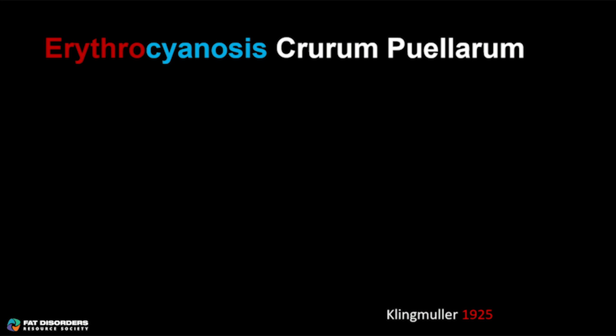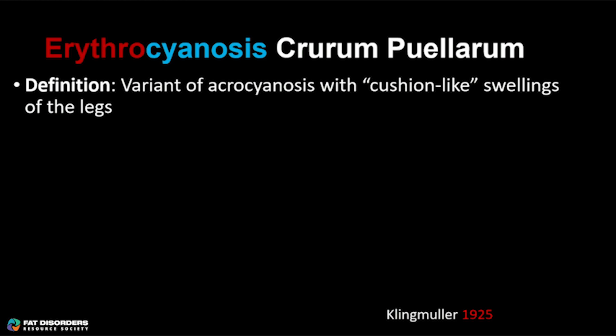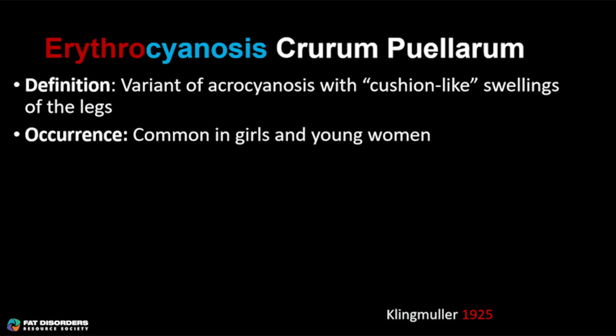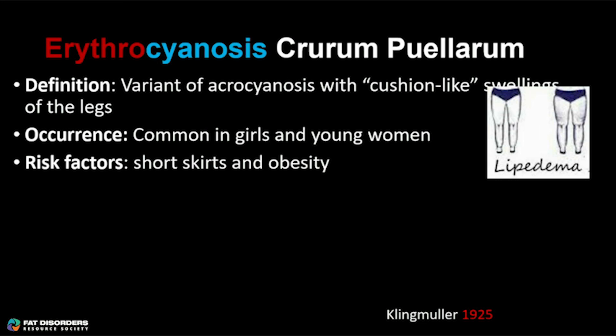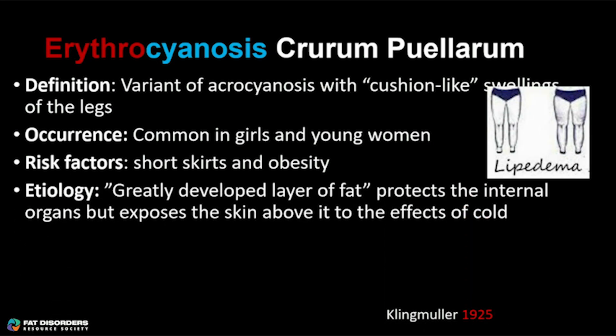I then had to find where the term erythrocyanosis crurum puellarum came from. This went back to 1925, at a time when lipedema was not even recognized. Klingmuller stated that erythrocyanosis crurum puellarum was a variant of acrocyanosis — acro meaning at the ends of the extremities, cyanosis meaning blue — with cushion-like swellings of the legs, occurring commonly in girls and young women, with risk factors of short skirts and obesity. What do you think Klingmuller was describing? He was describing lipedema. And not only did he describe lipedema, he was describing the association of vasospastic disease in the setting of lipedema. His proposed etiology was that a greatly developed layer of fat protects the internal organs but exposes the skin above it to the effects of cold.